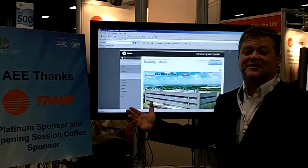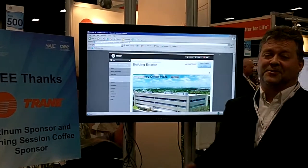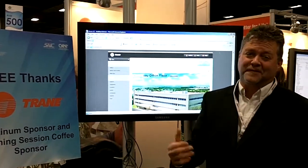This is a shot of our Tracer system controller, our Tracer SC building control module. It's web-based control for your facility.